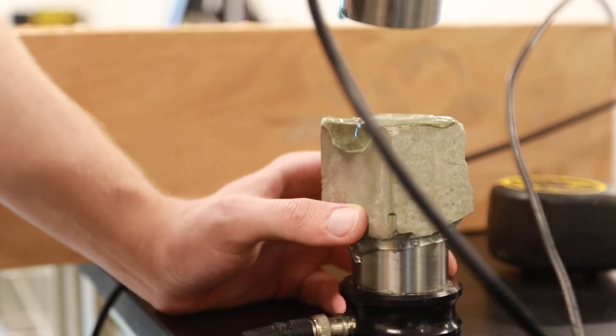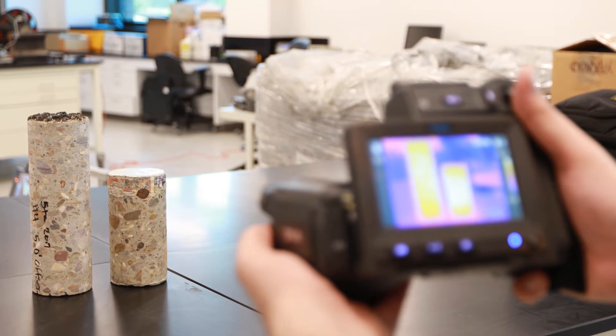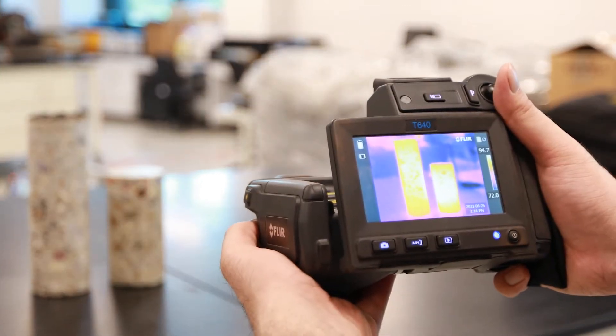The sensors monitor parameters such as temperature, air quality, humidity, displacement, and force.